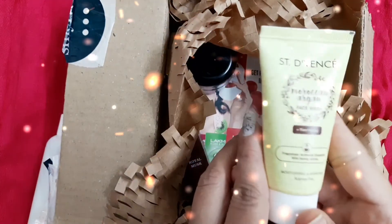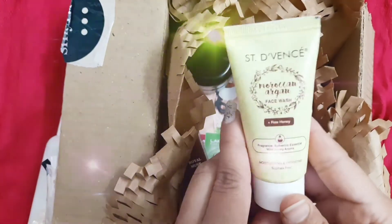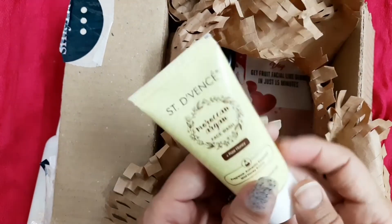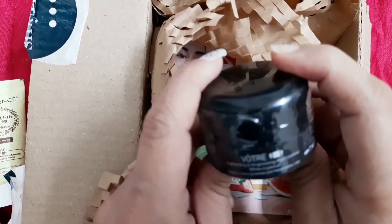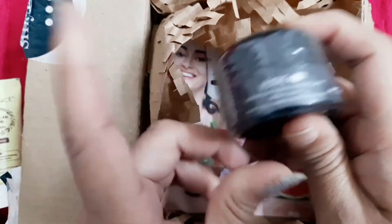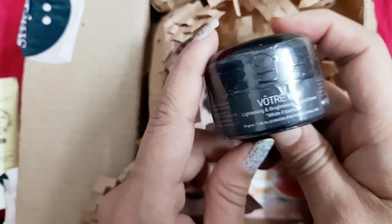The second product is from the brand St. Devin's — it's a Moroccan Argan Face Wash with raw honey. It's a good product and I like it. Its original price is Rs. 699 and I got it for three trial points.